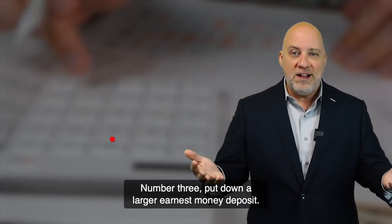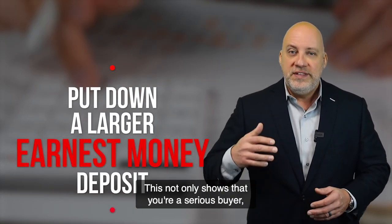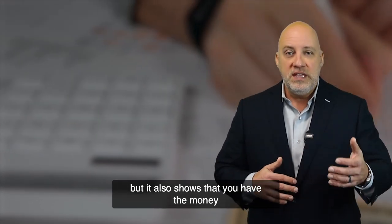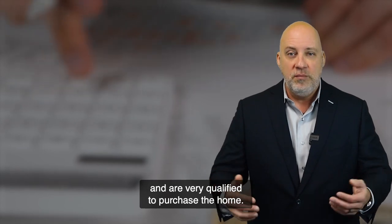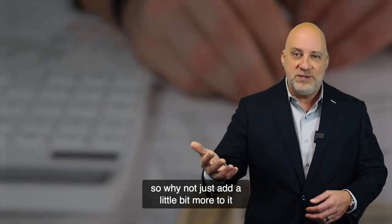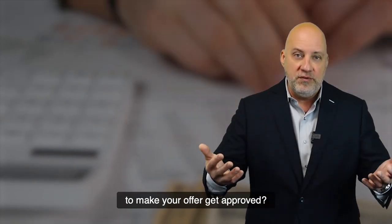Number three, put down a larger earnest money deposit. This not only shows that you're a serious buyer, but it also shows that you have the money and are very qualified to purchase the home. Remember, your earnest money gets applied to your closing costs, so why not just add a little bit more to it to make your offer get approved?